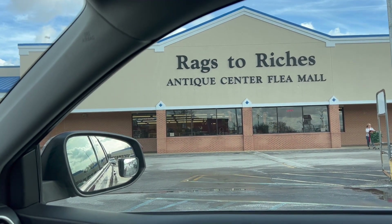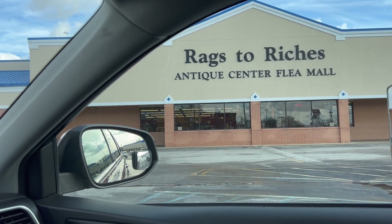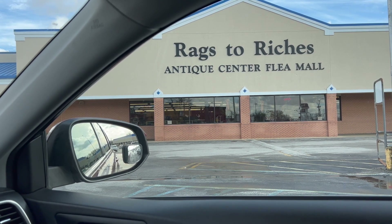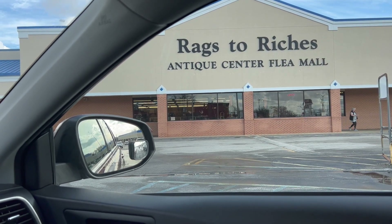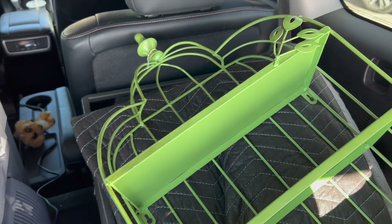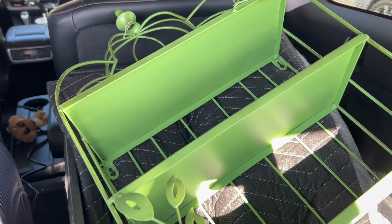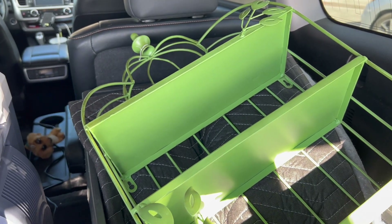I just grabbed a quick lunch and I'm at the Rags to Riches Antique Center Flea Mall now. I'm going to go in and see what I can come up with — it's a pretty large one. I've been in here before and had some pretty good luck. I did not video inside Rags to Riches, but I did come out with this one little odd green gazebo-style shelf with leaves on it. That's all I found today, which is kind of unusual — I usually come out with at least four or five things. Still, it's a nice little piece and I think it'll look neat in the booth.